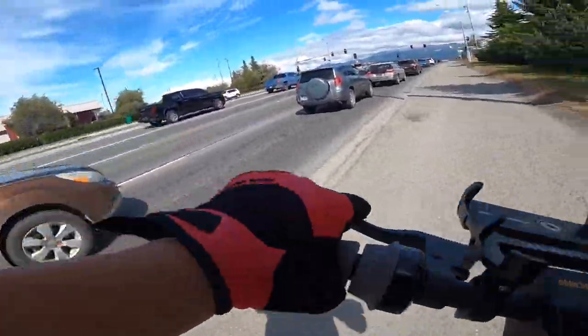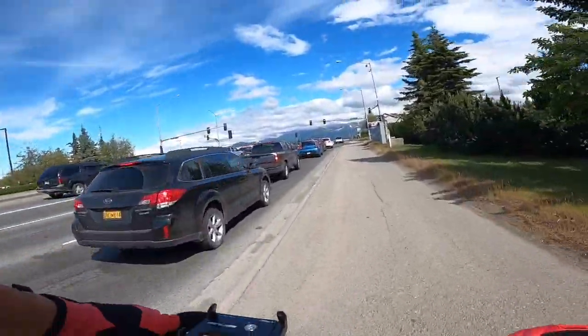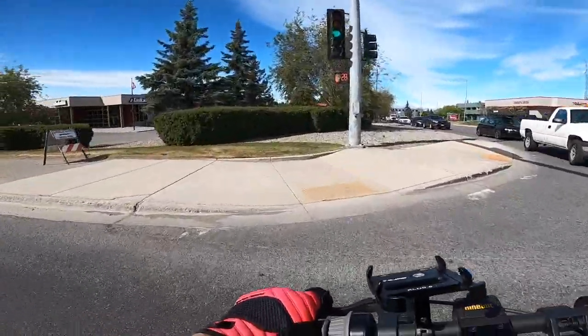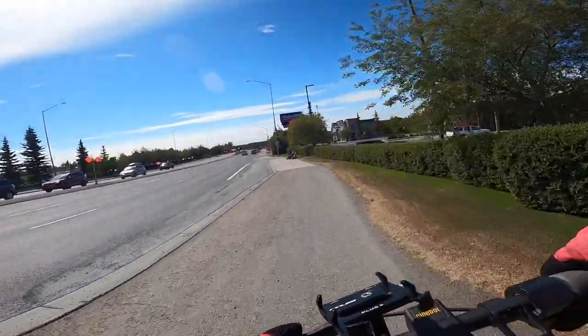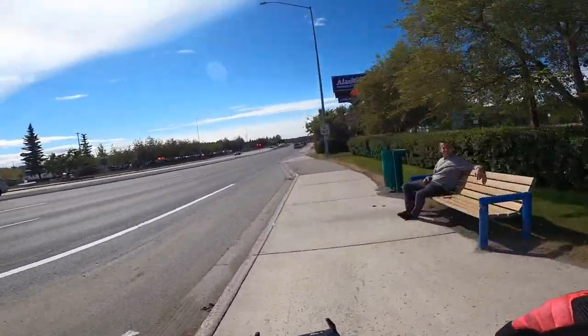We're not going to go towards over there — towards that burnt tent. Too much nasty traffic. Let's go back this way for a little bit.